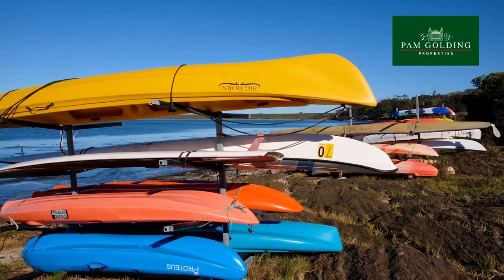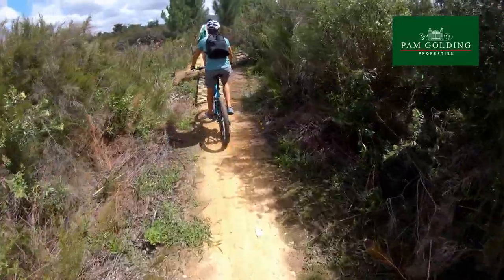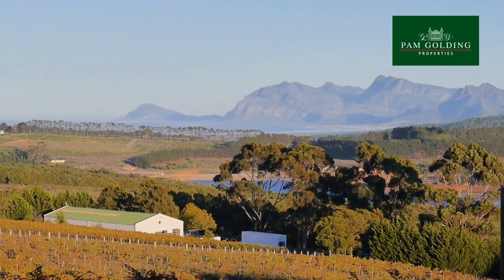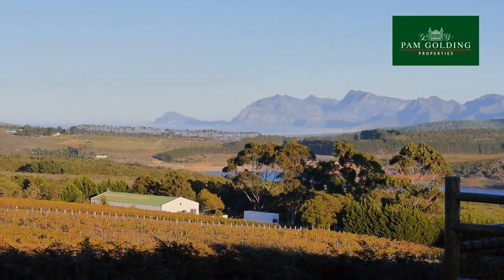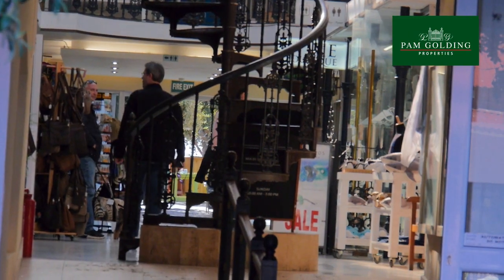Days can be enjoyed with non-motorised boating activities, lagoon fishing, and secure mountain biking and trail running routes. The surrounding area offers a multitude of lifestyle options, from boutique shops and malls to organic markets and award-winning restaurants.